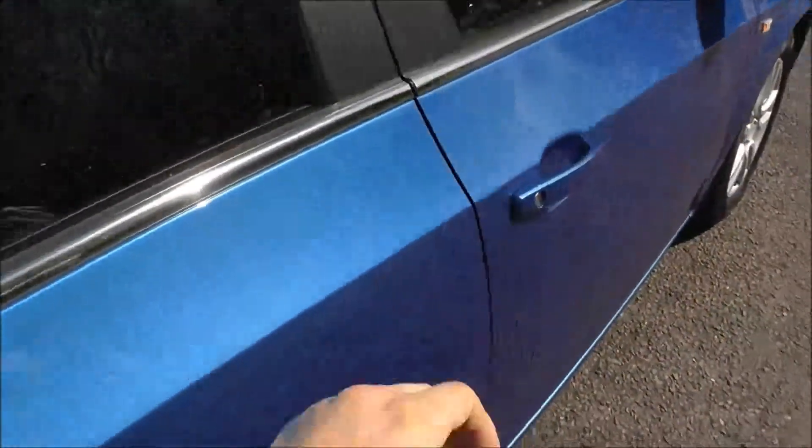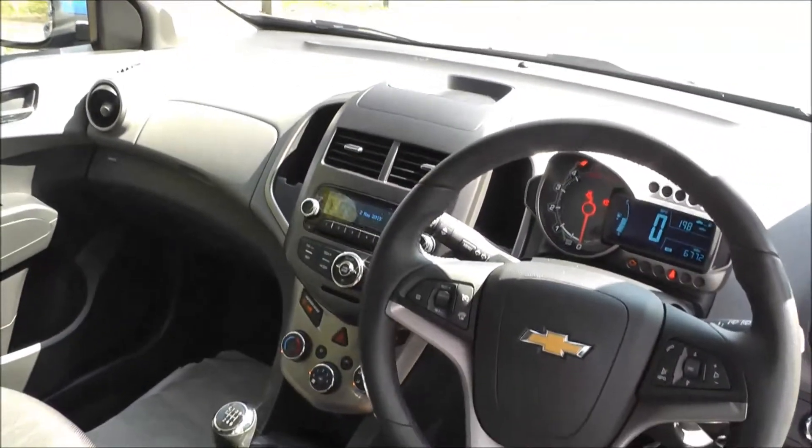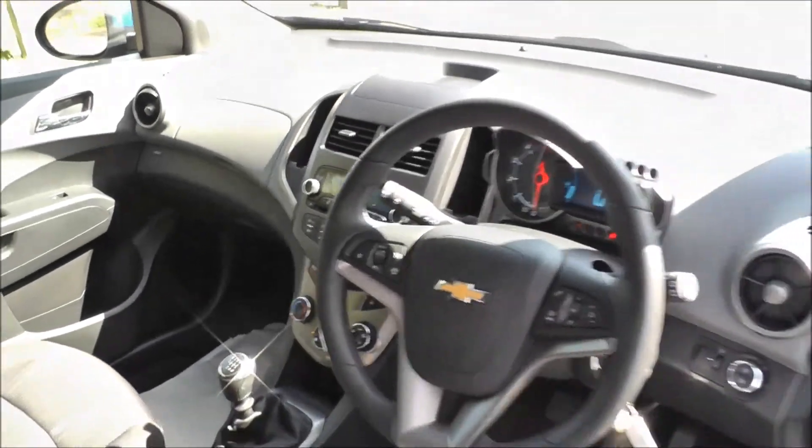This vehicle has air conditioning, a CD player with radio, Bluetooth, trip computer, fog lights, cruise control, parking sensors front and rear, and automatic wipers and headlights.